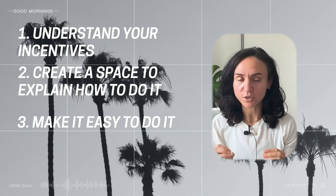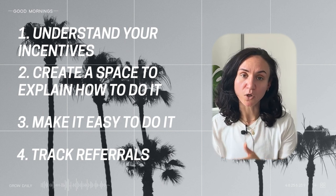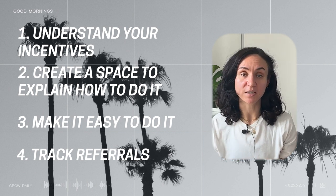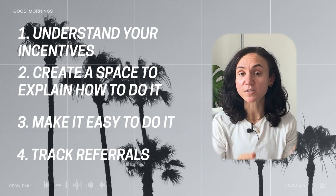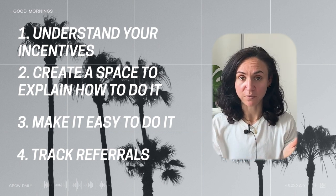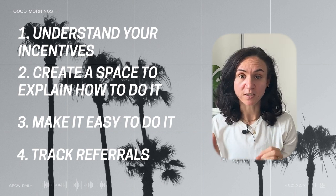Crucially, you need to track this. Make sure you know when someone's made a referral so that you're linking the incentive back to them. Because if someone makes a referral and they don't get the incentive, you've not only lost them but also started bad word of mouth. So make sure you can track and implement your incentives and their referrals.